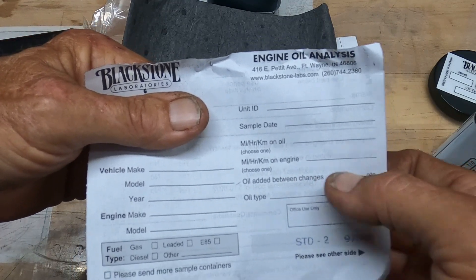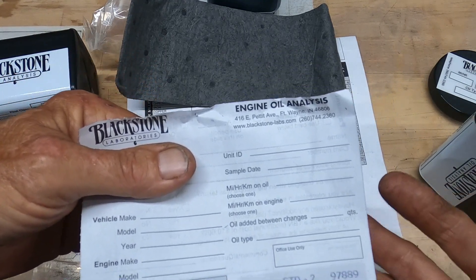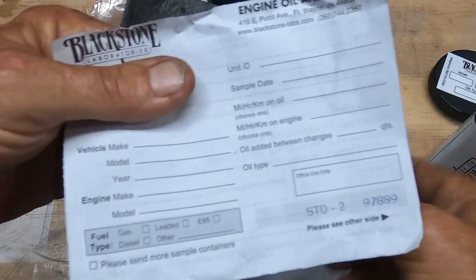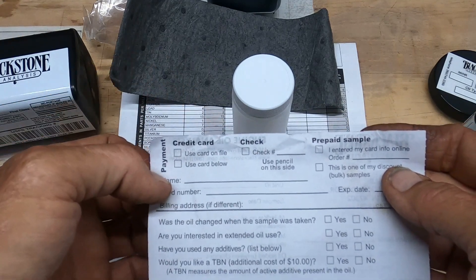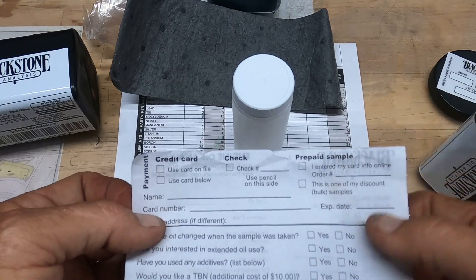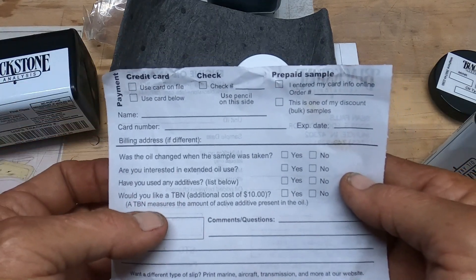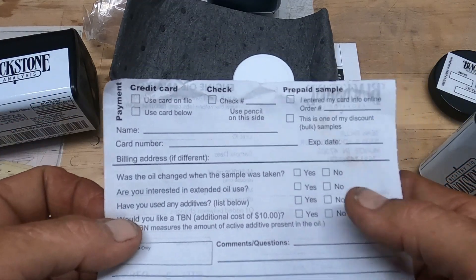Oil added between the changes was zero. Then the type of oil that was used — it was a non-synthetic used initially, I have full synthetic in there now, again with another bottle of Rizlone, only this time it's 16 ounces, and that's a concentrate, so the 16 ounces acts like 32 ounces just in 16-ounce form. You flip it over to the other side and you either have a card on file, card below, or check. Put the name, card number, expiration date. Then there's a TBN option — a TBN measures the amount of active additive present in the oil, like detergent oils or the Rizlone I put in — it'll give me an analysis on that as well, and that's an additional $10.